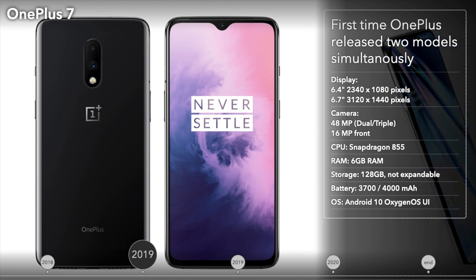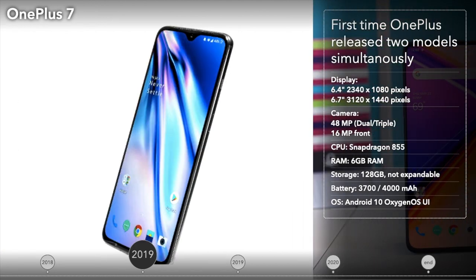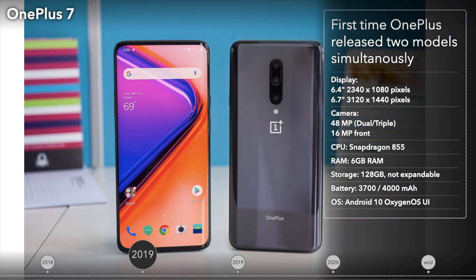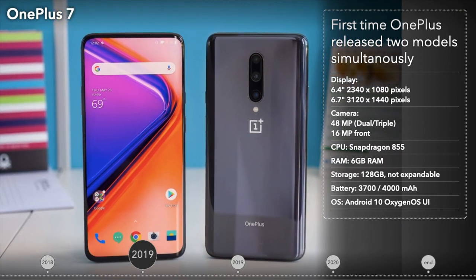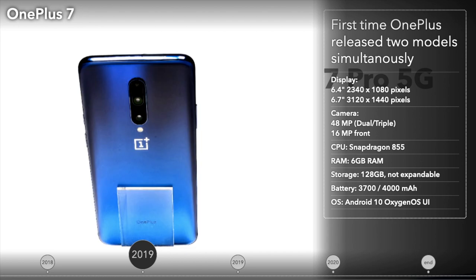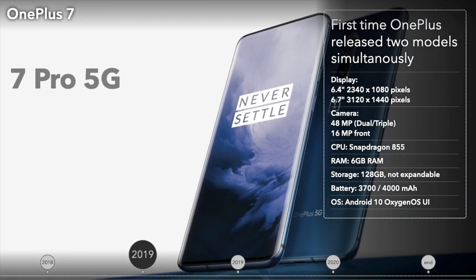The 7 Pro was the larger of the two phones and featured three cameras on the back, while the 7 only had two. The 7 Pro featured no bezels or display holes, unlike the OnePlus 7, which came with a water drop notch. The device featured a pop-up selfie camera instead. Neither of the two phones offered a 3.5mm headphone jack, but they did offer stereo speakers.